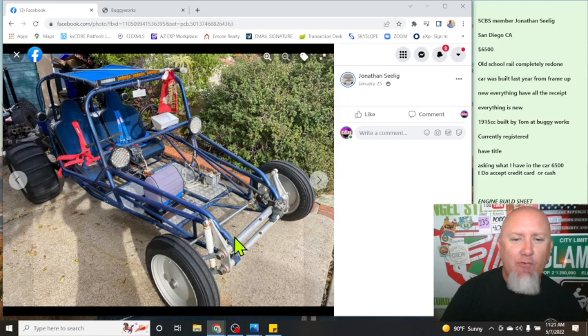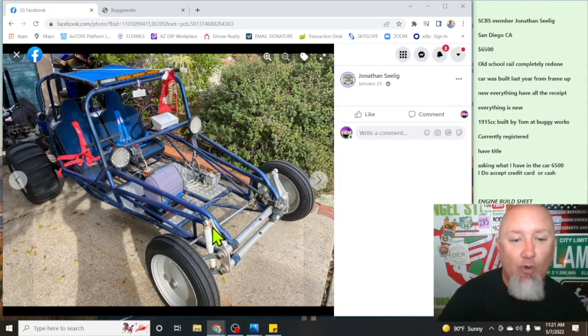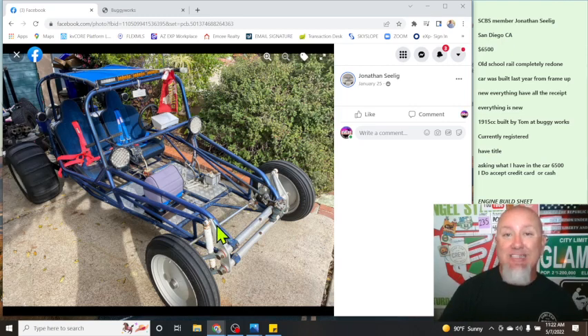We've got a stock VW front beam, but this is an aluminum setup — a really unique deal because these shock towers are probably about a half-inch thick with some bracing in the back. These beams aren't actually common; the shock towers are usually a thicker aluminum with some webbing in them. Looks like KYB shocks, stock trailing arms, probably stock spindles, and heavy-duty tie rods. If you've ever run stock VW tie rods off-road, you know they bend like spaghetti noodles. These front tires are tractor tires with three ribs, which is really going to help with steering and they're not going to throw sand.